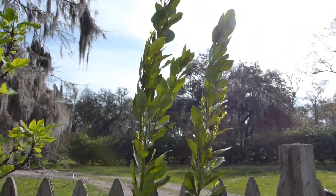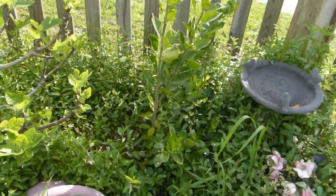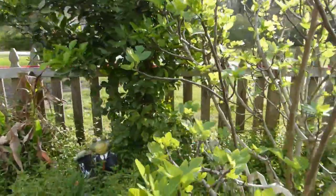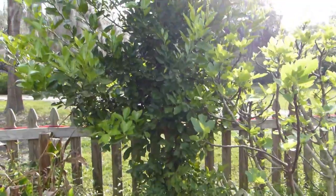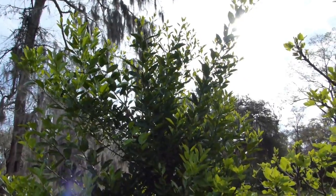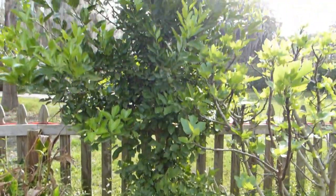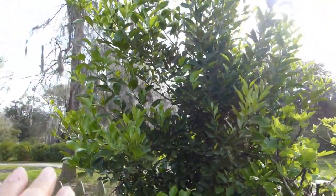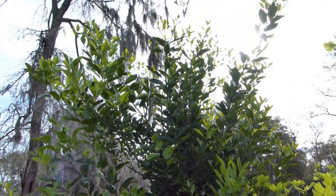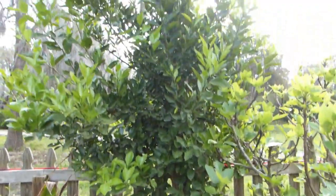I want the calamansi to grow just like this lemon tree here. This is a regular lemon tree that I actually grew from store-bought lemon seeds, and I want it to have nice spread-out branches instead of just growing tall and leggy with a long stem.